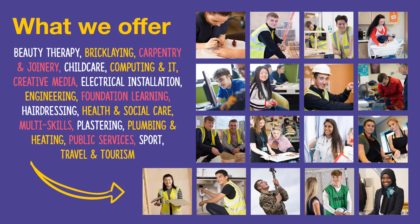All of our courses are vocational, which means that they are a mix of practical and theory study. This also means that there are no exams at the end, as it's coursework throughout.